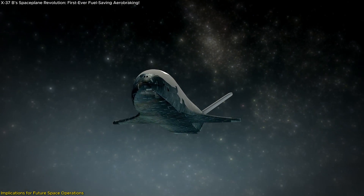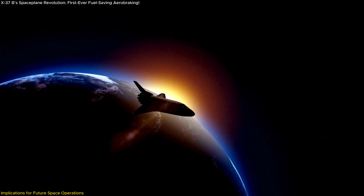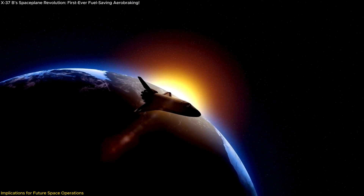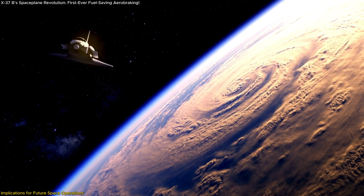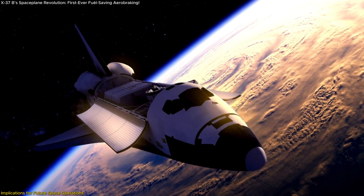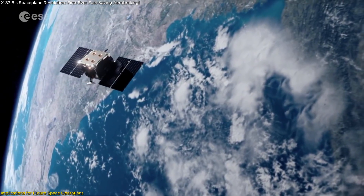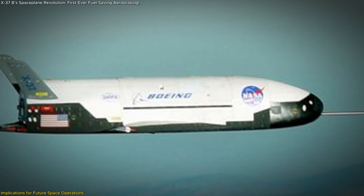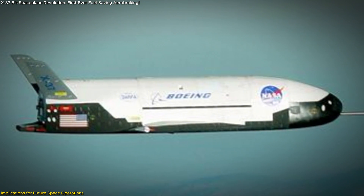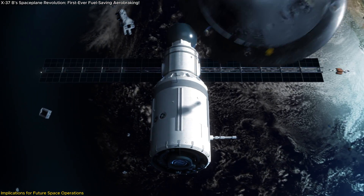The successful aerobraking maneuver by the X-37B has far-reaching implications for the future of space operations. The ability to change orbits using minimal fuel could reshape how long-term missions are planned and executed. Not only does it reduce operational costs, but it also enables spacecraft to stay in orbit longer and respond dynamically to new challenges, making them more versatile in real-time space scenarios. One of the most critical aspects of this maneuver is its impact on space debris mitigation. By lowering its orbit and disposing of its service module in a more controlled manner, the X-37B helps reduce the amount of debris left in orbit, aligning with international efforts to keep space safe and operational for the long term.